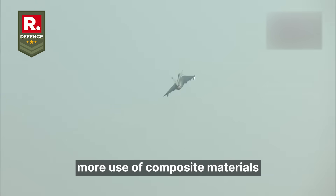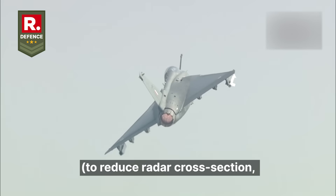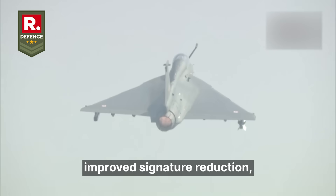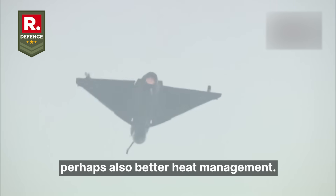On the survivability side, more use of composite materials to reduce radar cross-section and lighten structure, better stealth-compatible shaping, improved signature reduction, and perhaps also better heat management.